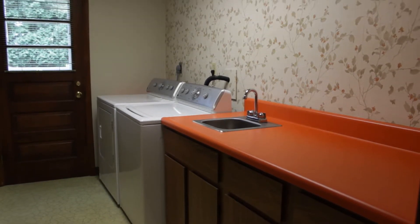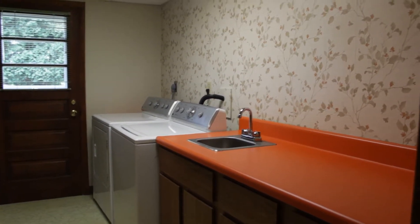The laundry room has a counter and a sink, off of which there's a half bathroom.